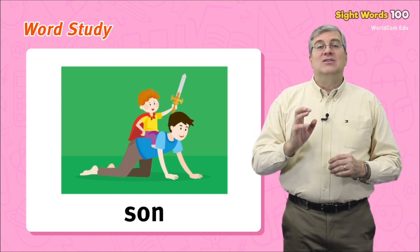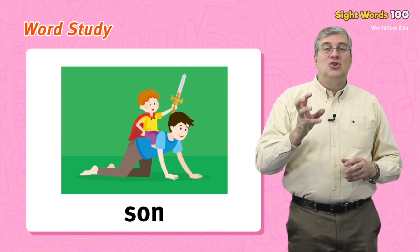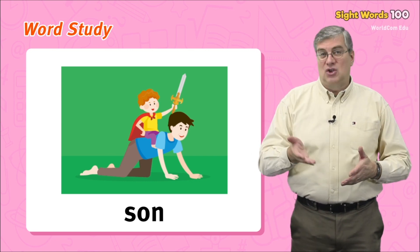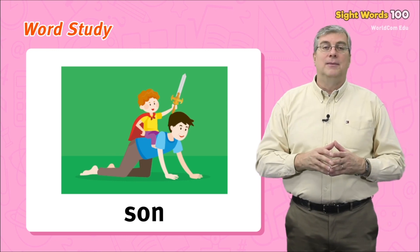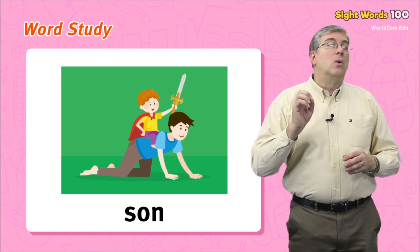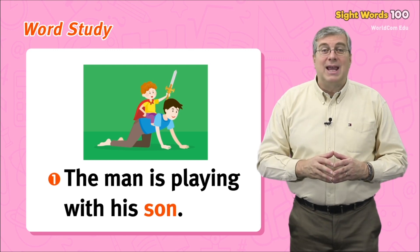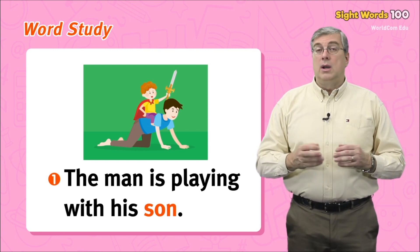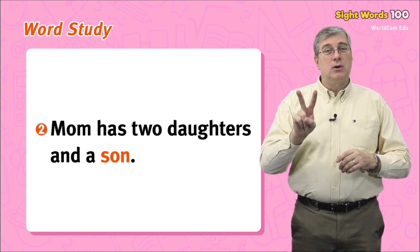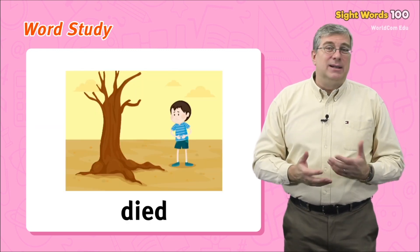Next we have son — S-O-N. Son describes a member of your family. If your dad has a boy child, that is his son. If your mom has a boy child, that is also her son. If you are a boy, you are the son of your mother or father. For example: the man is playing with his son, or mom has two daughters and a son.